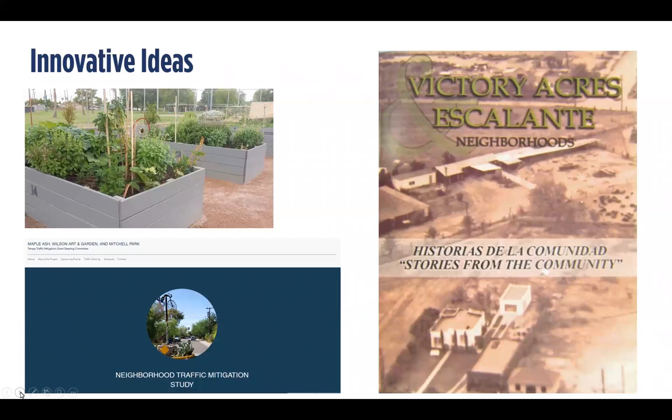We've had some great innovative ideas from residents. In the Clark Park and Maryland neighborhoods, grant funds were used for a community garden. One of our favorite projects is the Victory Acres and Escalante neighborhoods' oral history project — they produced hard copies for every resident who wanted one, and it now has a place in our history museum. More recently, downtown neighborhoods combined resources. If you are adjacent neighborhoods with a shared community area or interest, you can combine resources — for example, two associations each eligible for $20,000 could apply together for a $40,000 project.